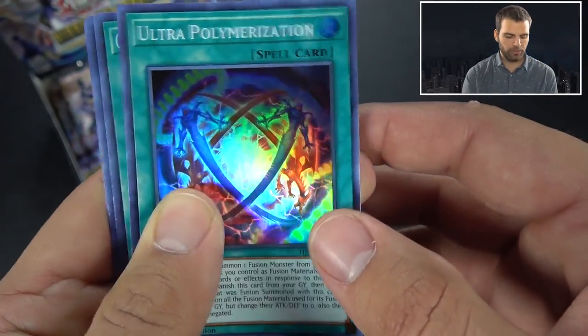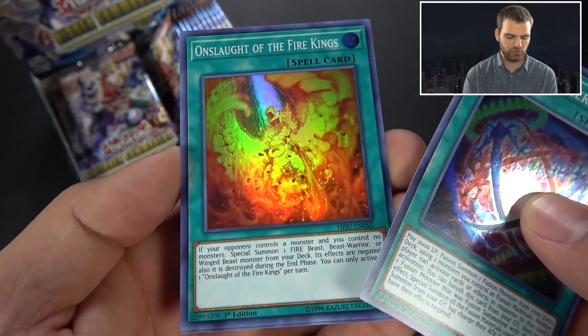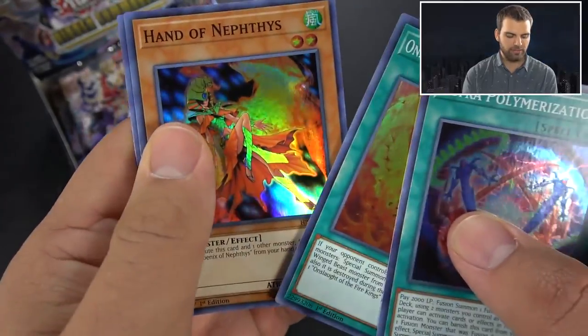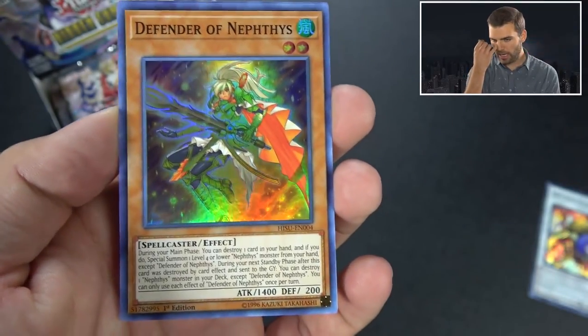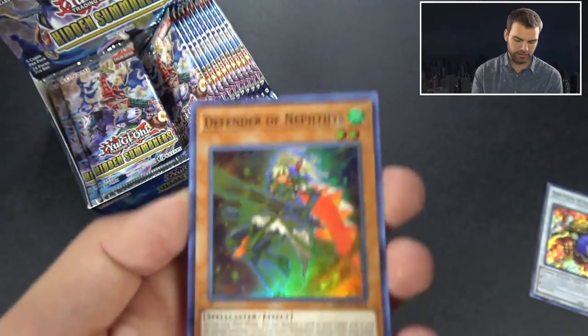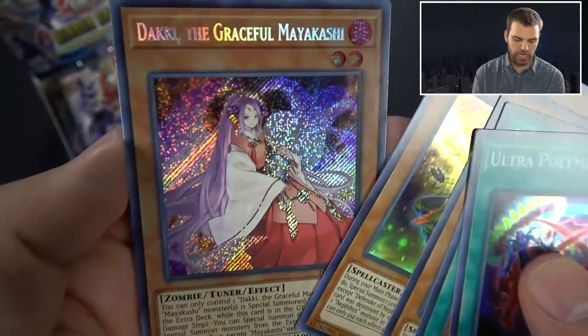We've got Ultra Polymerization, Onslaught of the Fire Kings - bring out Phoenix, destroy it, and it comes back. Hand of Nephthys again, Defender of Nephthys. So here are your new Phoenix cards. Very interesting newer cards supporting Sacred Phoenix.